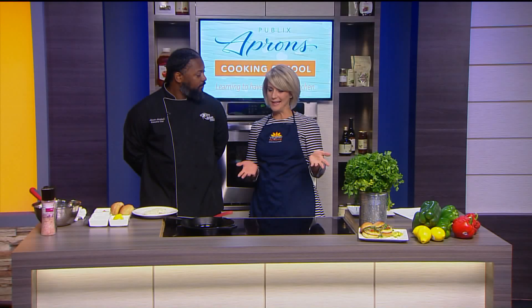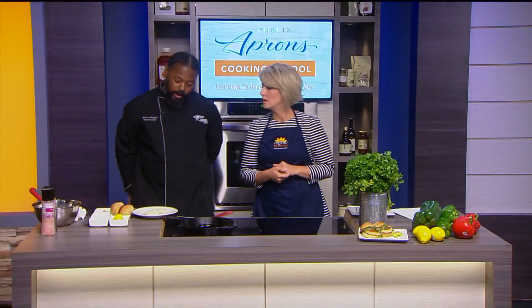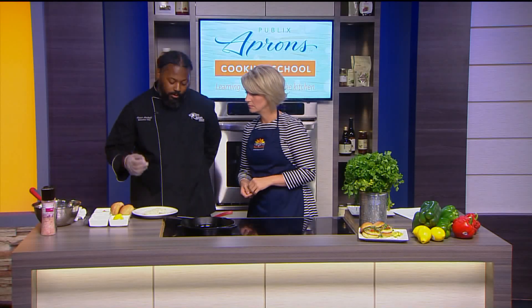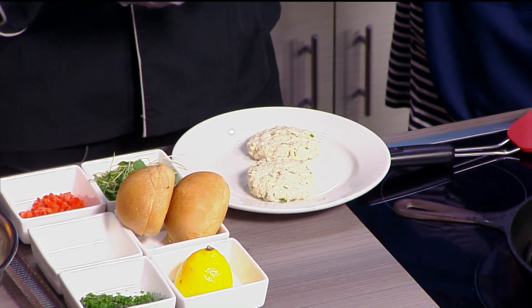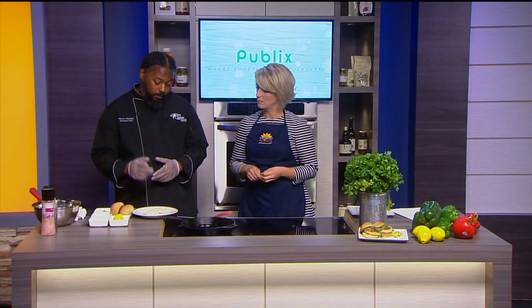Yes, you've already got them kind of fully formed here. What I have here is some lump crab meat. It's pretty much a mixture of some mayonnaise, some Worcestershire sauce, some Dijon mustard, a little bit of cracked black pepper, some salt, lemon juice, and panko breadcrumbs. I have red pepper in there and parsley as well.